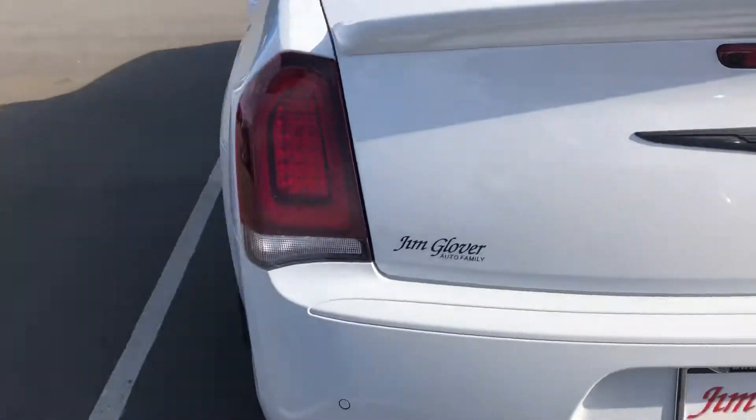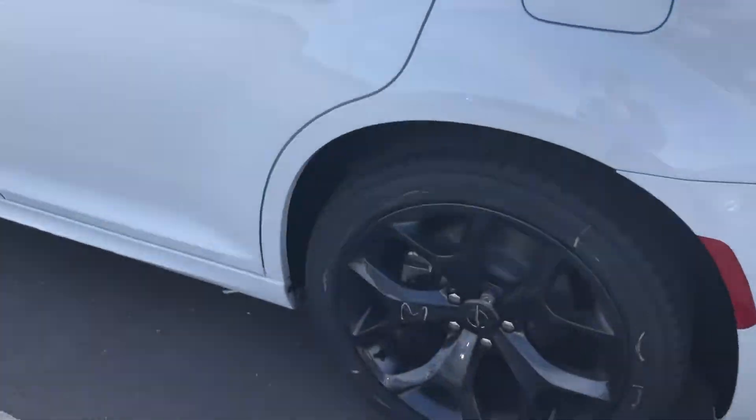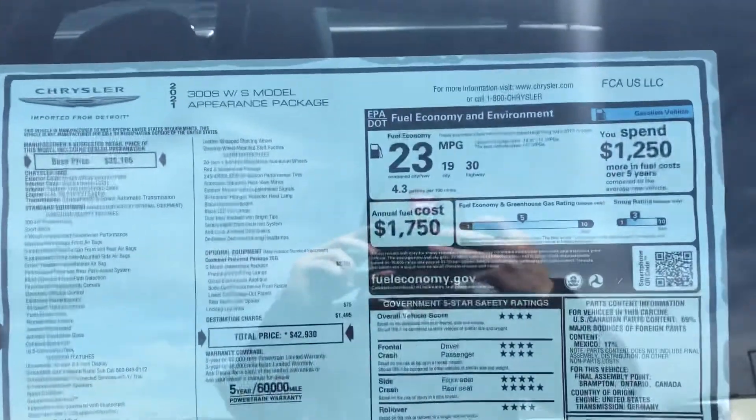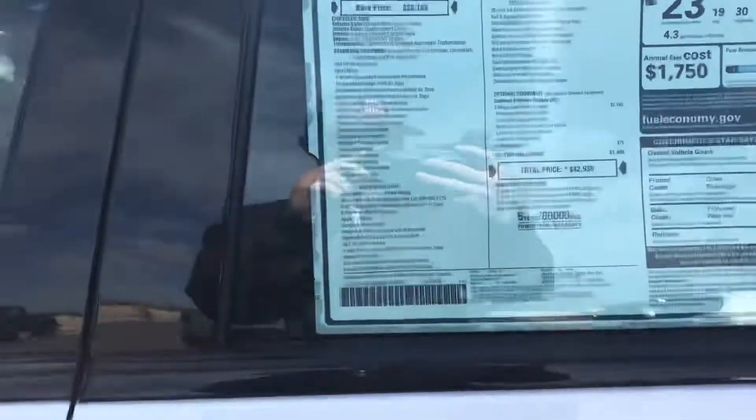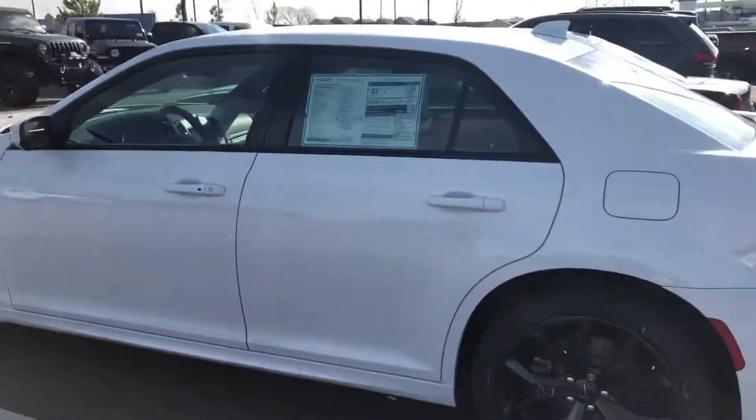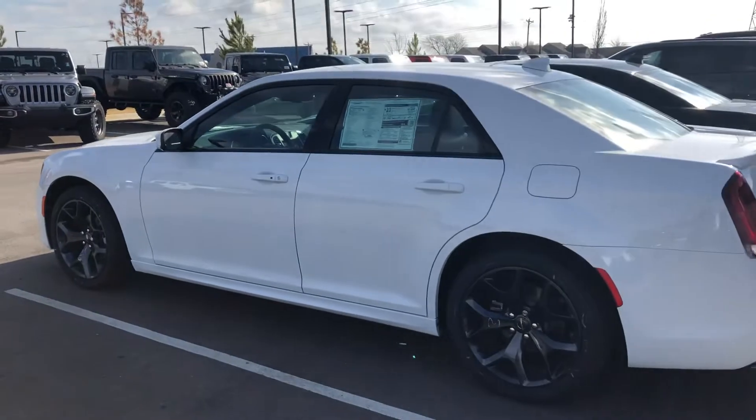Get this window sticker for you as well. Alright John, if you have any more questions please feel free and let me know. And again this is Trent Falwell at Jim Glover.